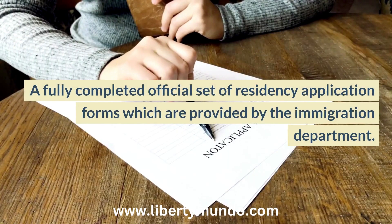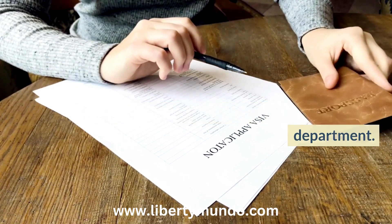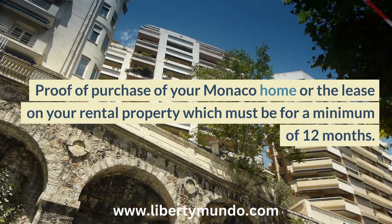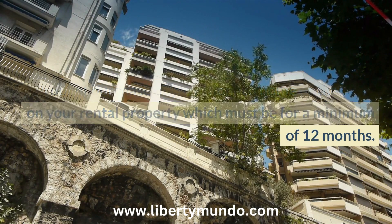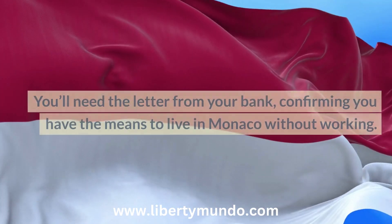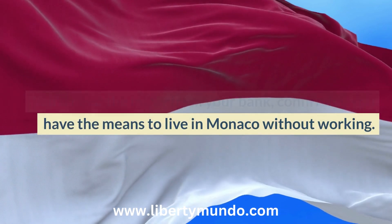A fully completed official set of residency application forms, provided by the immigration department. Proof of purchase of your Monaco home, or the lease on your rental property, which must be for a minimum of 12 months. You'll also need the electricity contract for your Monaco home, and the letter from your bank confirming you have the means to live in Monaco without working.